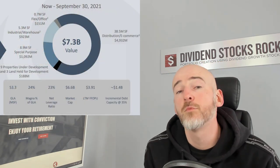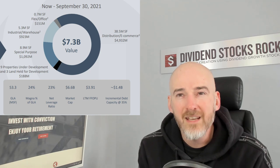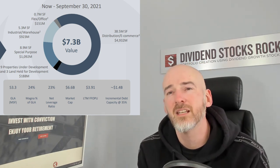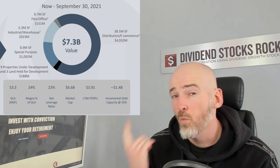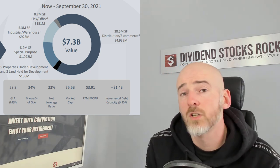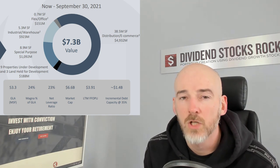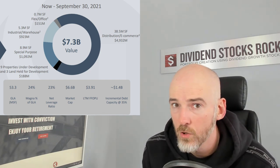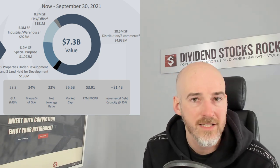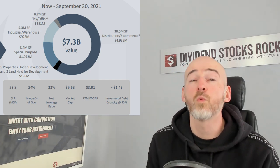Now back to my favorite one — Granite. Granite is all about distribution and e-commerce. One downside though: 24% of their income comes from Magna International. However, it's an amazing business — I actually own shares of Magna International in my portfolio. This is one of the largest auto parts makers. They make so many different auto parts they could build their own car. They've signed multiple contracts with electric vehicle manufacturers and specialize in light vehicles, so whether it's ICE or EV, they're in the game. They generate tons of cash flow, so I'm not really worried about Magna being a significant portion of Granite.